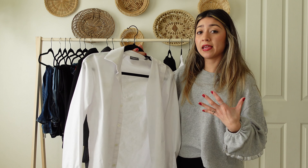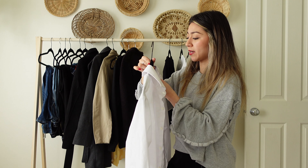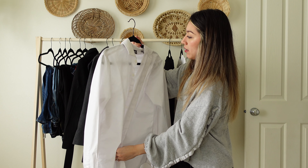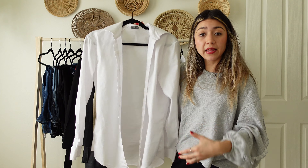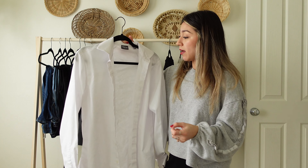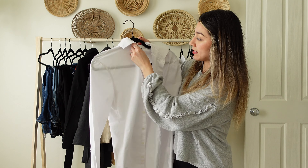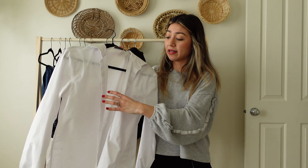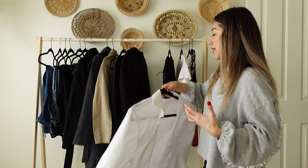The next essential piece is a white button-up. I find button-ups very easy to style. This one is a little oversized — I got it from my brother — but it's so versatile. I can button it up and wear it with leggings or biker shorts. I can tuck it into my jeans and make it look bubbly, or tuck just the sides to give it a different look. You can roll up the sleeves, wear a tank top underneath with shorts, or just layer it. A neutral button-up gives you lots of outfit options.